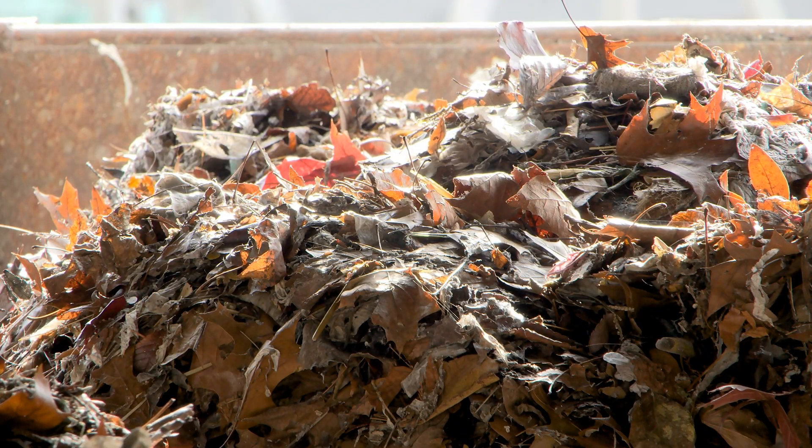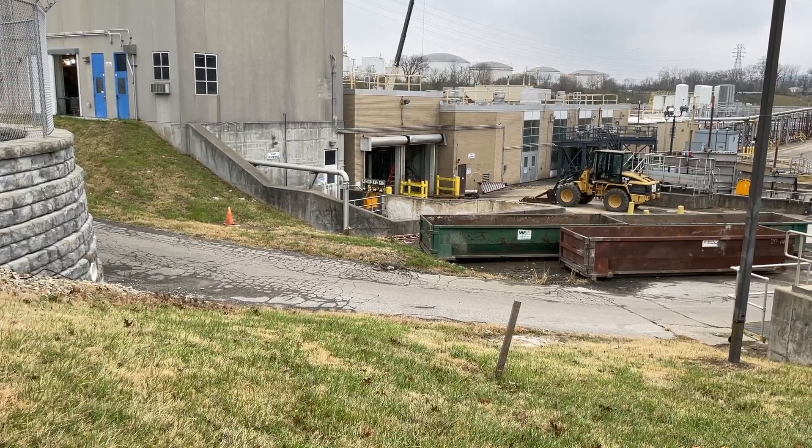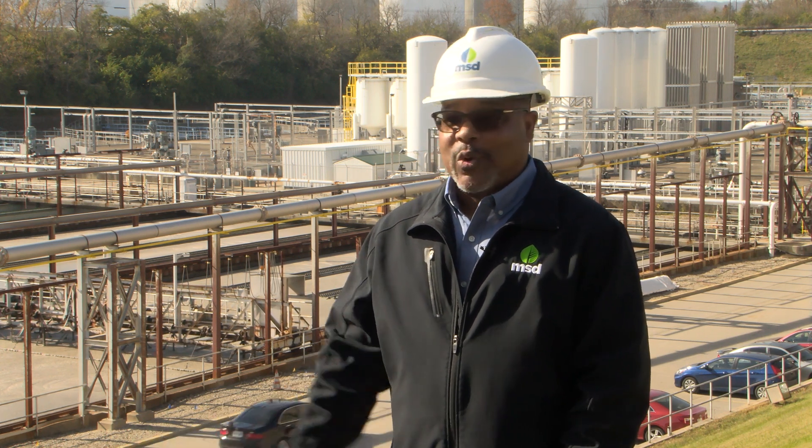In the fall when it rains, we usually have a lot of complications to the plant's operations due to leaves. But once the leaves enter the Morris Foreman plant, we have to deal with them on this end — we have to remove them from the system and then remove them from the site. Our major problems usually begin with what we call the first flush: after the leaves have fallen to the ground and entered the collection system, that very first rain usually creates a challenge for us here at Morris Foreman.